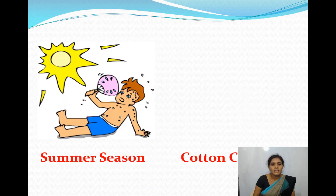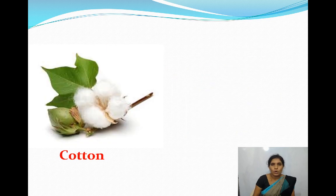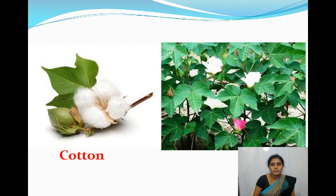Let's see summer season. It is very hot in summer season. We wear cotton clothes. Cotton clothes keep us cool. They absorb sweat and keep our body cool. We get cotton from the cotton plant.